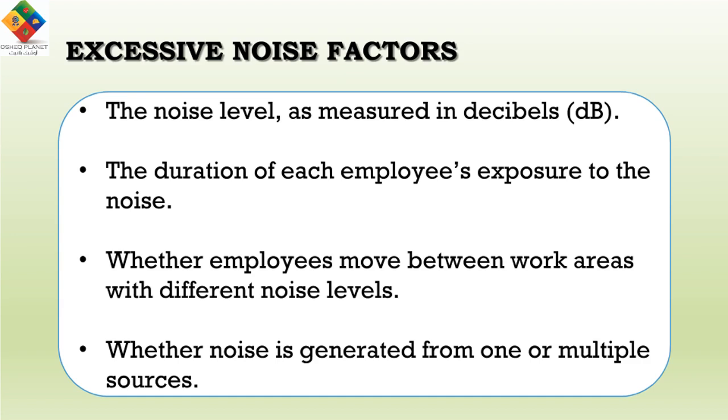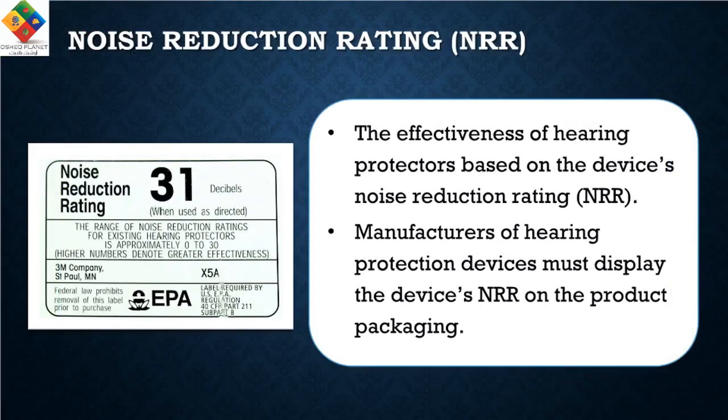Generally, the louder the noise, the shorter the exposure time before hearing protection is required. For instance, employees may be exposed to a noise level of 90 dB for eight hours per day unless they experience a standard threshold shift before hearing protection is required. On the other hand, if the noise level reaches 115 dB, hearing protection is required if the anticipated exposure exceeds 15 minutes.